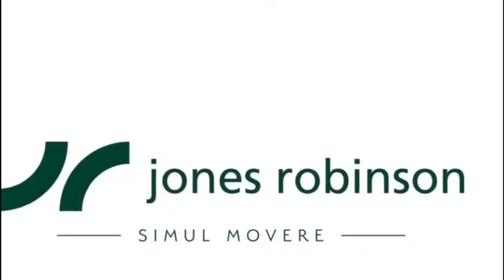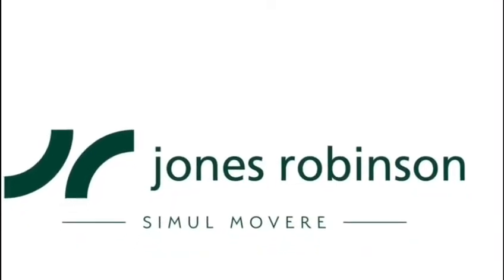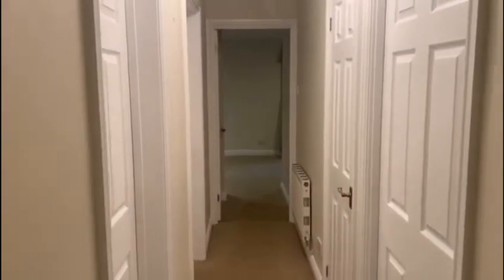Hi, I'm Rhianne from Jane Shorbunston Estate Agents and I'm going to show you Flat Free Western Towers. This is a well presented ground floor two bedroom house in North Newbury.